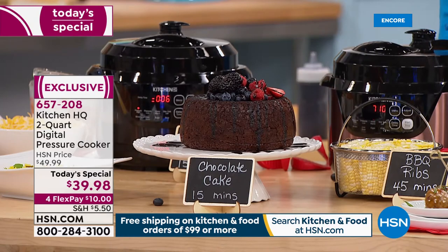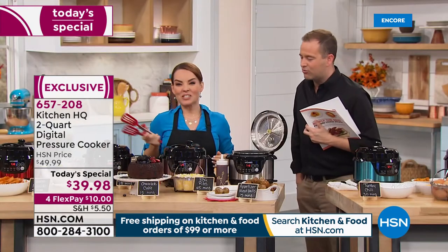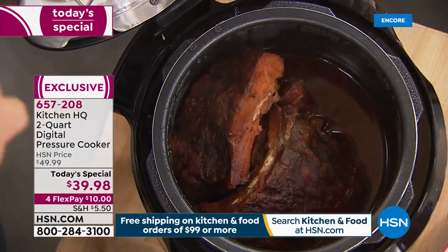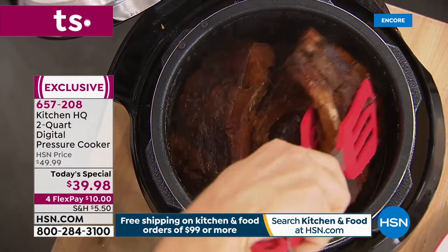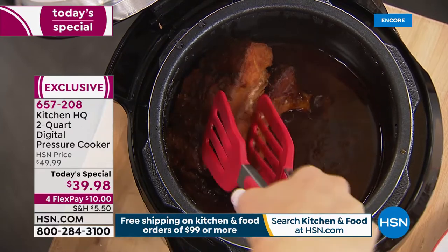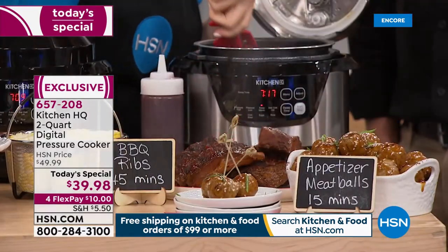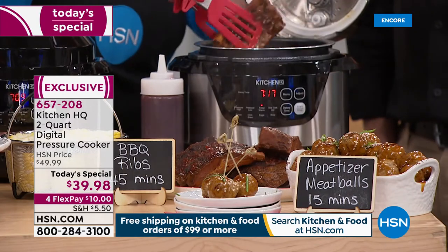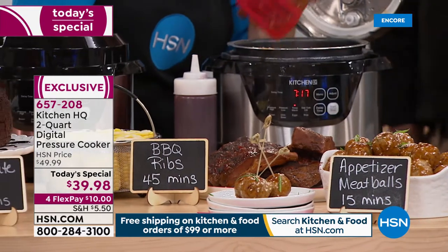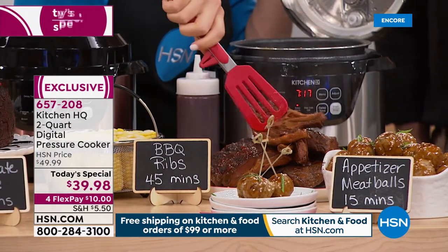Now let's talk about ribs. How often do you make ribs without a pressure cooker? It's a tough job — takes a long time, you really want to babysit them. When I used to make ribs I would always get chewy ones because I'd rush it. But look at this — look how it's just falling apart. I couldn't even get them out of there, they all fell apart. There are all the pieces for you — that's amazing.